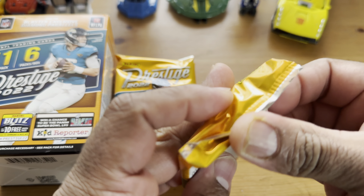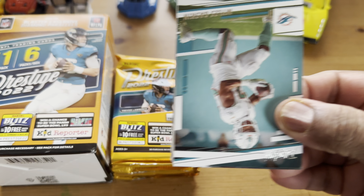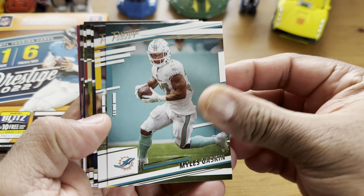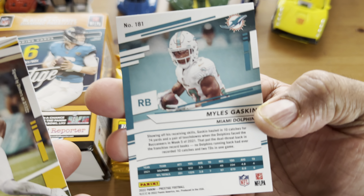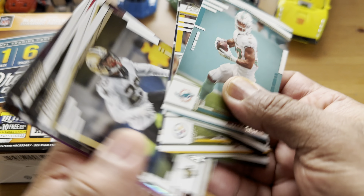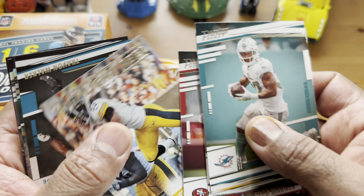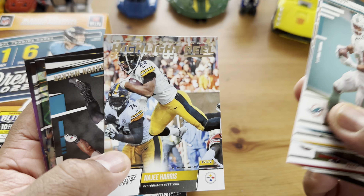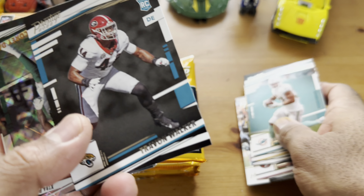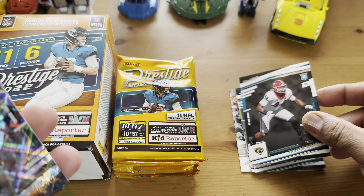Welcome back guys, long time no see. I'm finally opening some product after a couple of months. I didn't see anything really nice that I wanted to open, but I said let me give this a try. It's a new product, been out for a couple weeks. This is 2022 Panini Prestige Football — I think it was like $30 at Walmart. Let's see what we can get. I didn't have anything to cut it so I had to use my hands.